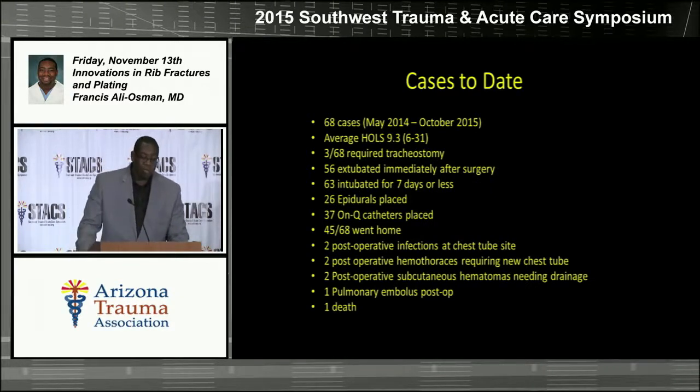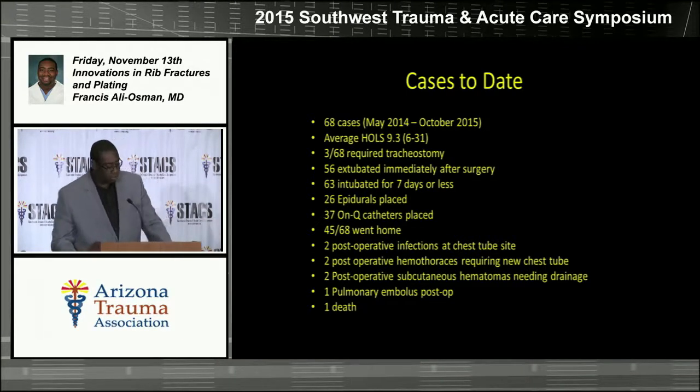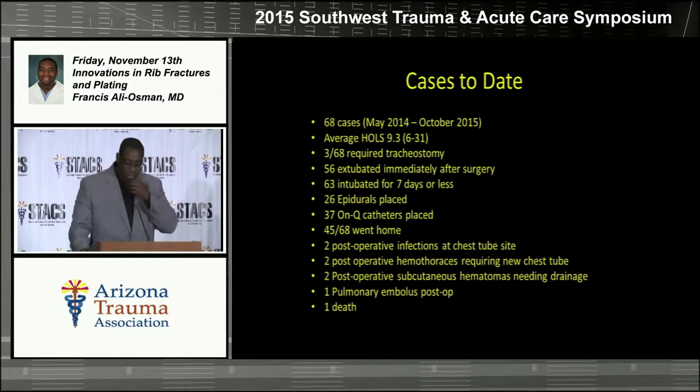So far, between May 2014 and October 2015, we've done 68 of these procedures. Our average hospital length of stay was about nine days. Only three of those 68 patients required a tracheostomy. 56 were intubated immediately after surgery and 63 were intubated for seven days or less. We had 26 epidurals placed, 37 On-Q catheters, and 45 of those 68 went home. Complications included two post-operative infections at the chest tube site managed locally, two post-operative hemothoraces requiring new chest tubes, two post-operative subcutaneous hematomas needing additional drainage, one pulmonary embolus, and one death related to other injuries.